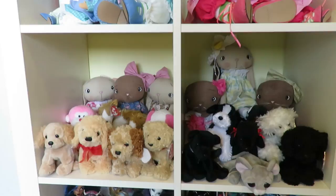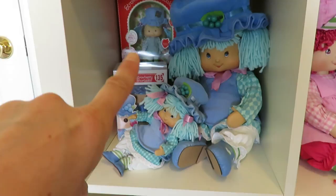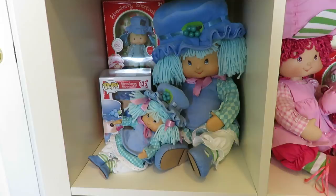Coming up here is Blueberry Muffin — the brand new dolls that they made — the pop doll, and these are two of the Marie Osmond dolls. And Raspberry Tart.